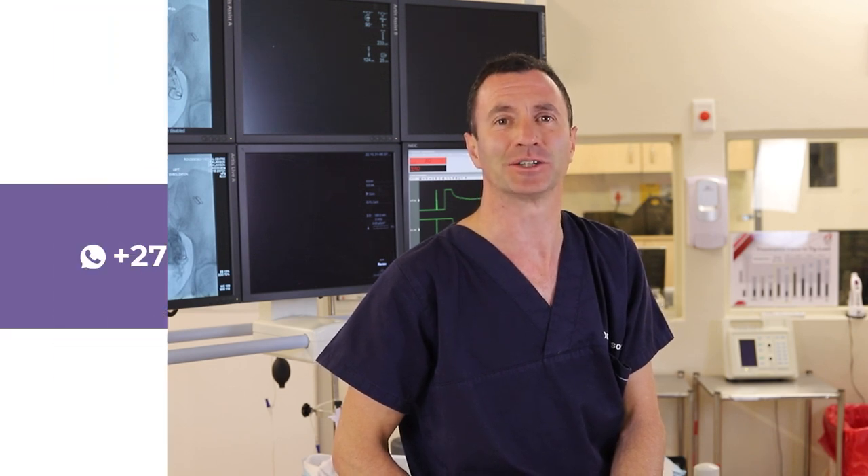And last but not least, there's the procedure called embolization. In this series we'll be talking more about embolization, who benefits, and who should have it done. Please stay tuned and watch our next video. Thank you very much.